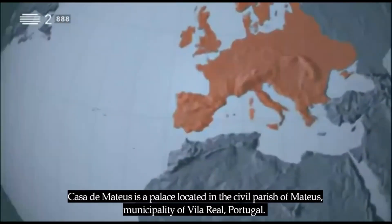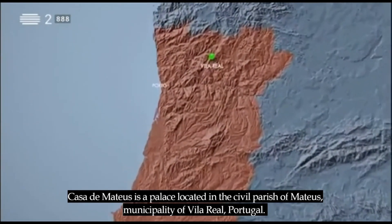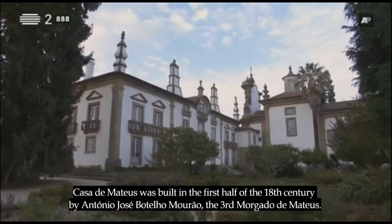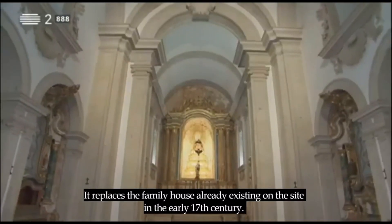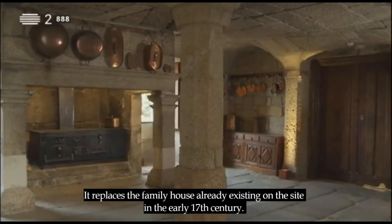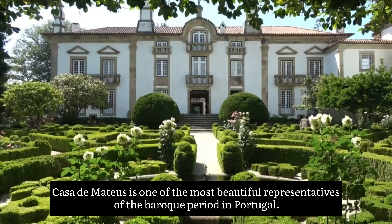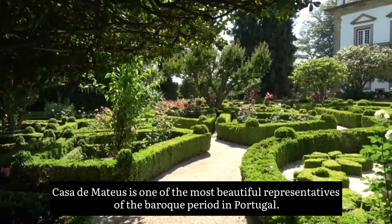Casa de Mateus is a palace located in the civil parish of Mateus, municipality of Vila Real, Portugal. It was built in the first half of the 18th century by António José Botelho Mourão, the third morgado de Mateus, replacing the family house already existing on the site in the early 17th century. In 1911, it was classified as a national monument.